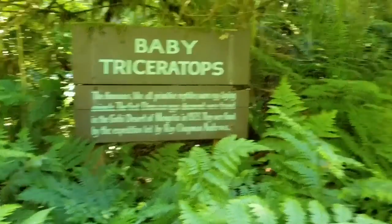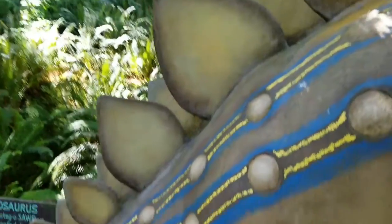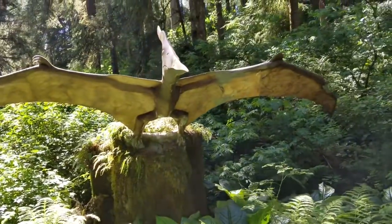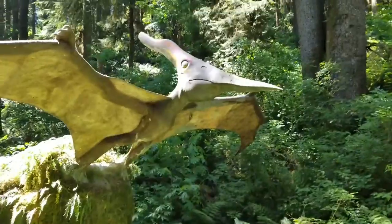Baby Triceratops! Come across the big one here. Wow, I can't even get a good amount of this in frame. The Pterodactyl, the Stegosaurus — the Roofed Lizard. This is the Pterodactyl; the sign's over here, but we know this one. Winged and Toothless.